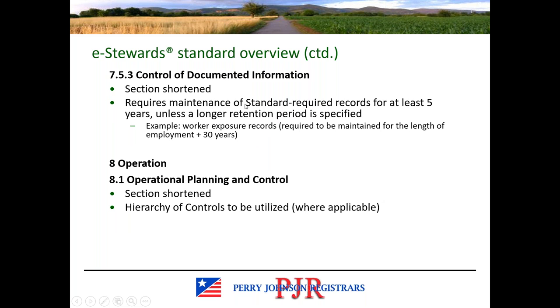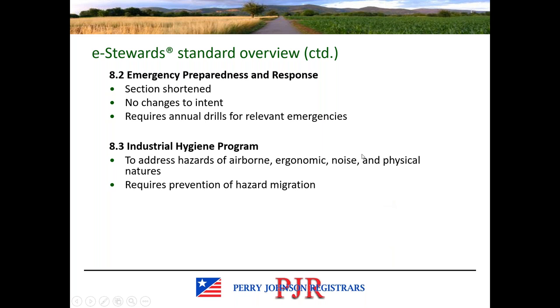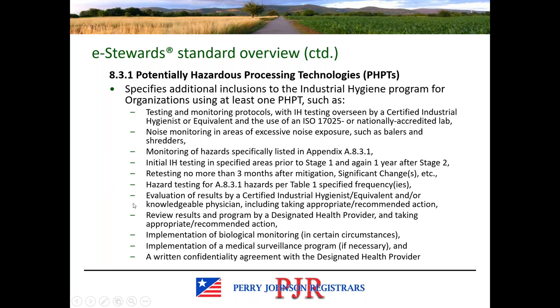The control of documented information is similar, and there is a requirement to maintain all standard requirement records for at least five years. There are no significant changes regarding operational controls — the hierarchy of controls is to be utilized where applicable. Without the ISO 14001 verbiage these sections are generally shorter. We should see annual drills for relevant types of emergencies. There is also a requirement for an industrial hygiene program to address certain types of hazards and prevent hazard migration. Subsection 8.3.1 talks about the potentially hazardous processing technologies and includes some additional requirements.